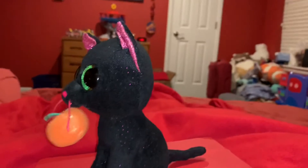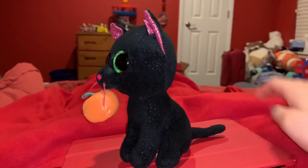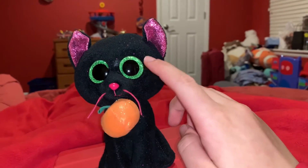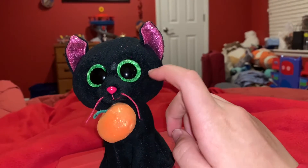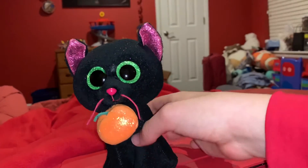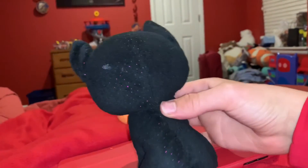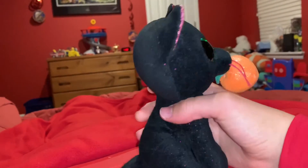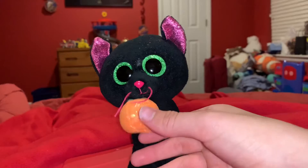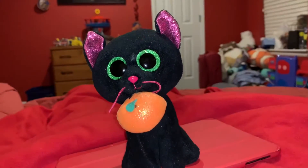Okay so let's talk about the color scheme of Potion here. She has green eyes, pink nose, whiskers, mouth, and the insides of her ears, and there are a little bit of glitter pink spots on her too. And what I think is cool — she is holding a pumpkin in her mouth.